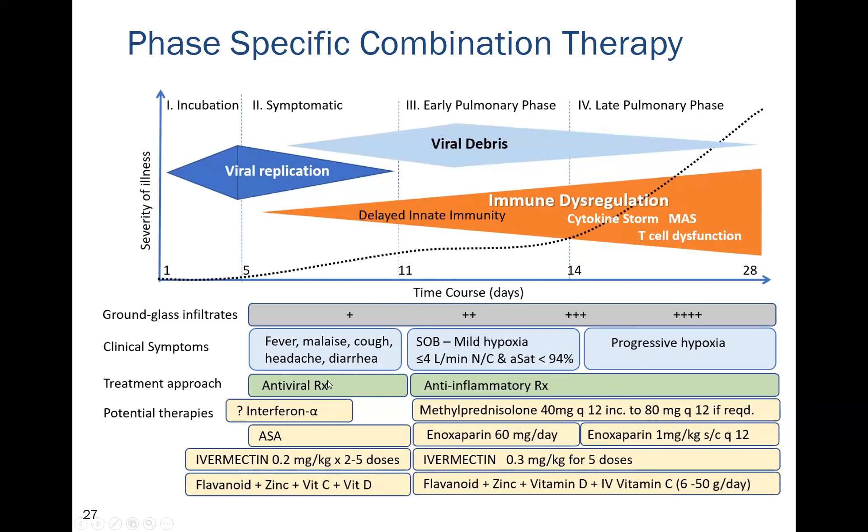It is pointless giving antiviral therapy once the virus is dead — you can't kill something that's already dead, yet people persist in giving antiviral therapy in the inflammatory phase. Anti-inflammatory therapy should include methylprednisolone, enoxaparin, aspirin, ivermectin, and this combination of flavonoids, vitamin D, vitamin C, and melatonin.